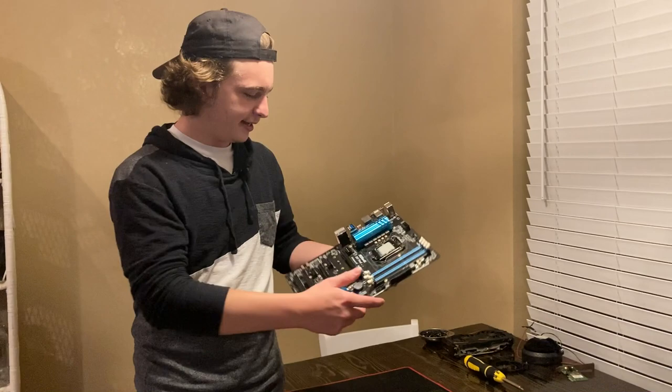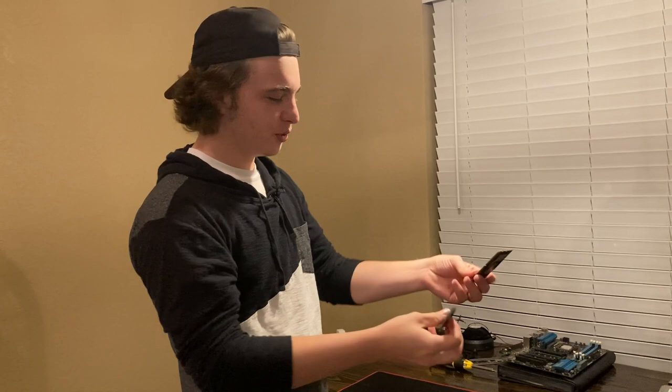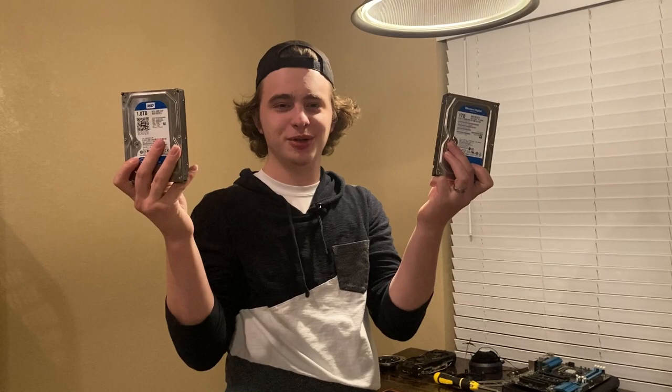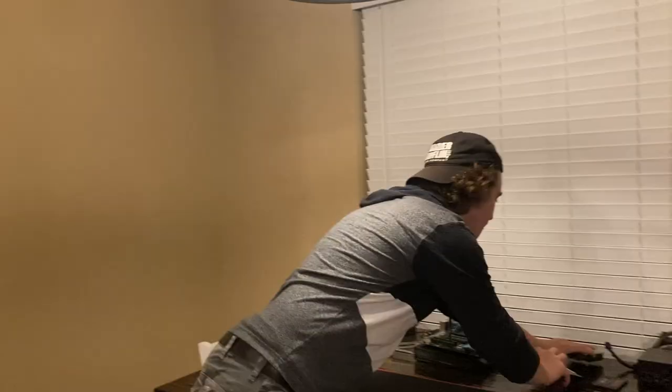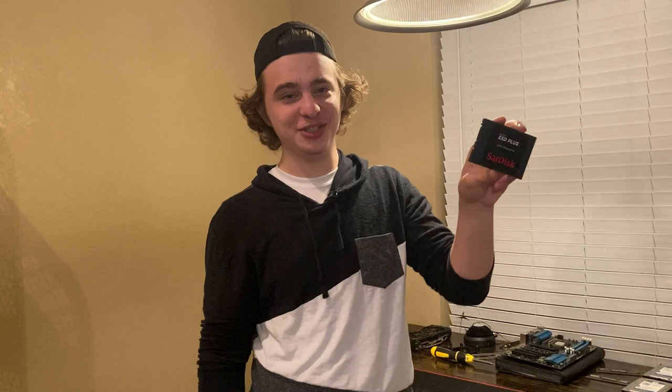We have two 8-gig sticks of DDR3 memory totaling 16 gigabytes of RAM, which should be all right for what we're doing. We have two 1TB hard drives — don't ask me why I didn't just buy one 2TB, it would have been cheaper, but we wanted to spend more Doge. For the boot drive, we have a 120GB SanDisk SSD. I don't actually recommend this brand over others because they kind of suck, but I got a decent price for it.